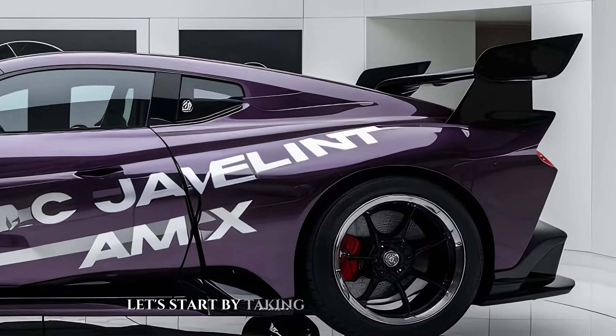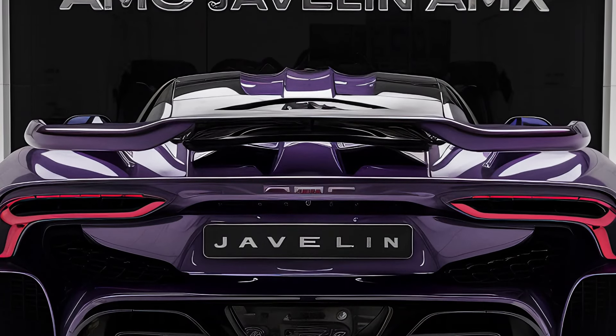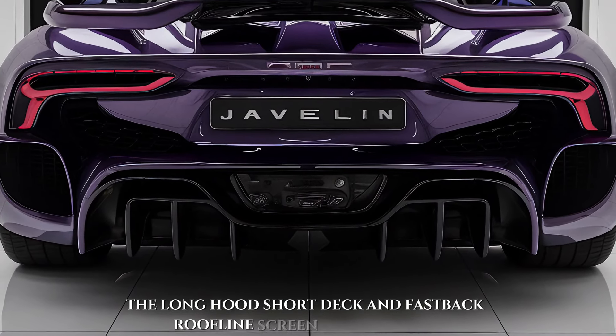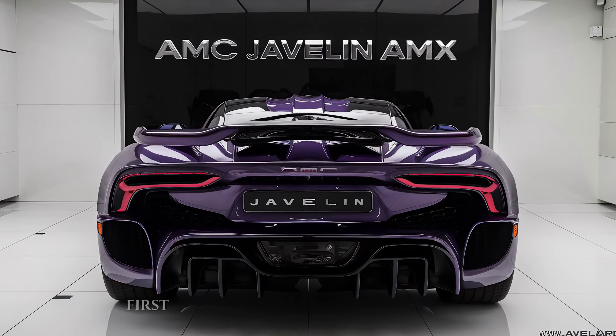Let's start by taking a walk around this beauty. The AMX boasts a sleek, aggressive design that pays homage to the original while looking undeniably modern. The long hood, short deck, and fastback roofline scream performance, while details like the integrated spoiler and chrome accents add a touch of retro flair.